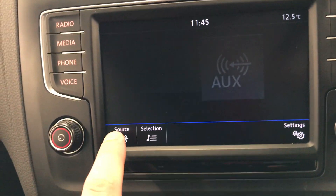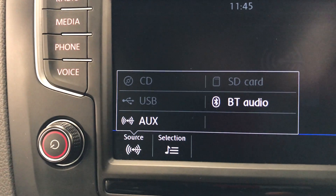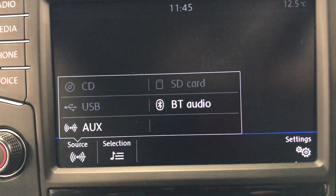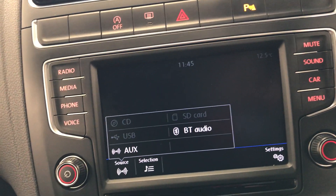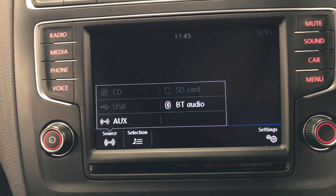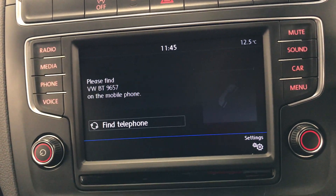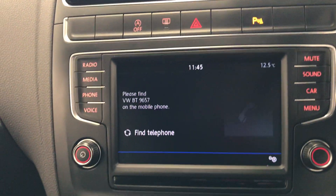For media, going into source, as you can see it does have a CD player, USB and AUX, SD card, and also Bluetooth audio. With Bluetooth audio you can connect your phone and play your music through YouTube, Spotify — wherever you play your music from, it can be done. You can also connect your phone for calls and pick them up on the steering wheel instead of touching your phone, so it is hands-free as well.